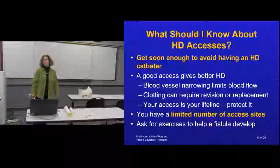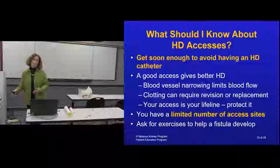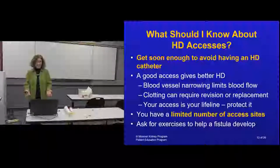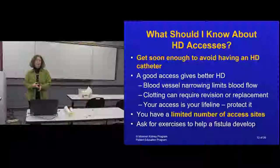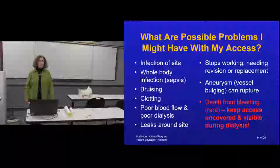Having a plan in place is clearly important. If your doctor recommends seeing a vascular surgeon, go ahead and do it to avoid drama later, and avoid a catheter if you can.